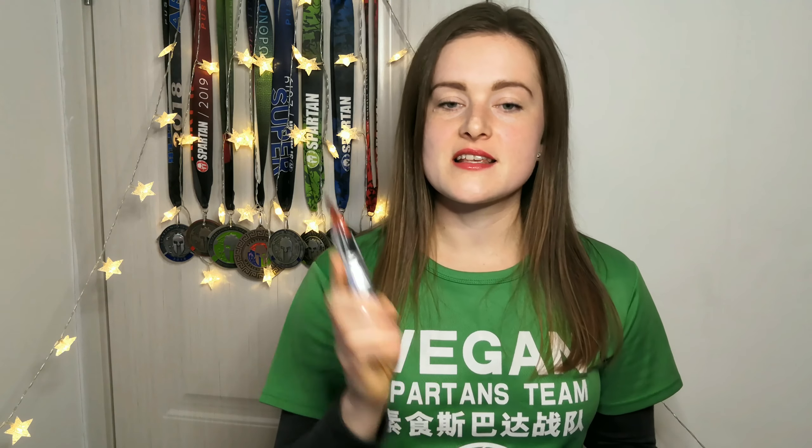The third and last brand is SIS — Science in Sport. I tried this brand for the first time this year in August when I was running the Spartan Race Trifecta, and so far these are my most favorite. They are super thin, go down super easily, and they even taste good. They come in four flavors: berry, citrus, double espresso, and cola. Surprisingly, cola is my most favorite — it's not overly sweet and it's very satisfying to eat.